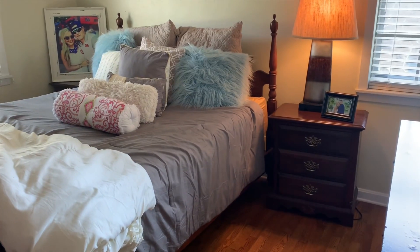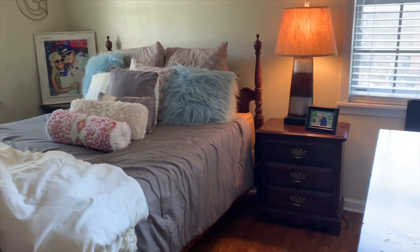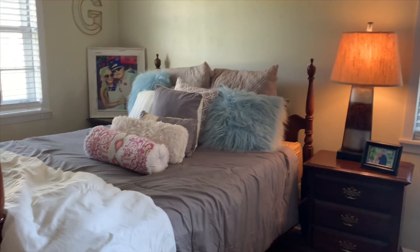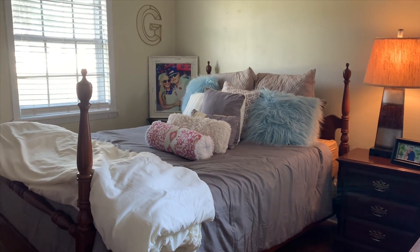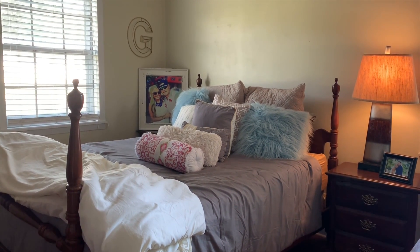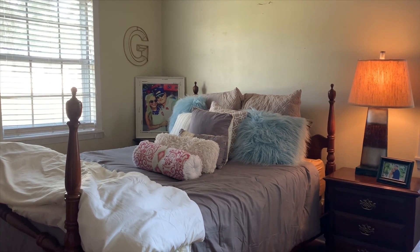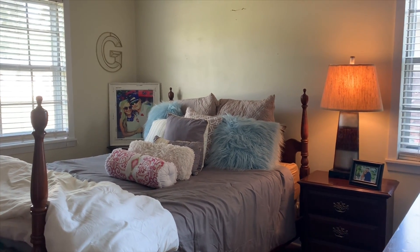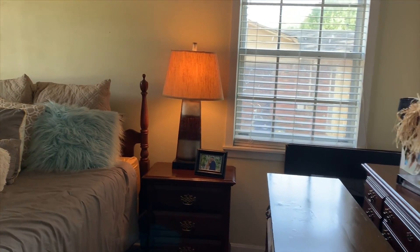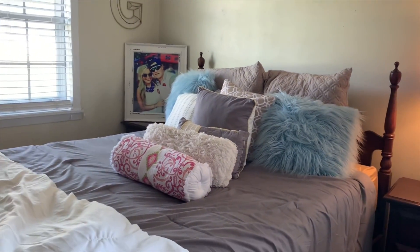Hey everyone, welcome back to my channel. Today I'm showing y'all a little before of our guest bedroom because we are about to make some changes in here. I've mentioned before that this is a long time coming — this room has always just been kind of thrown together. We don't use it very often, like during football season we live closer to Ole Miss so family and friends stay at our house sometimes.